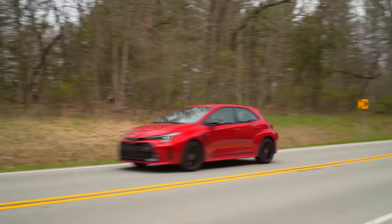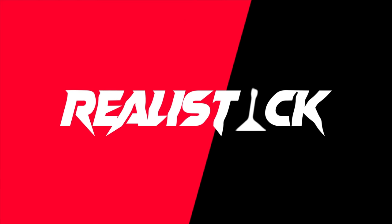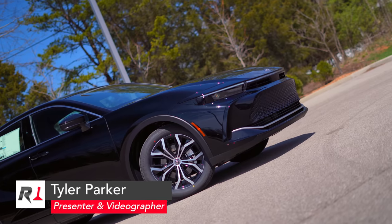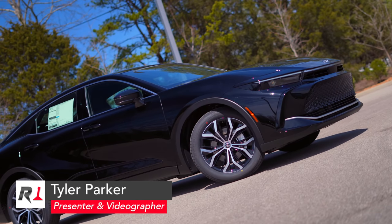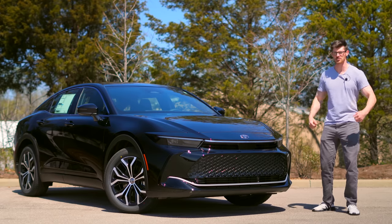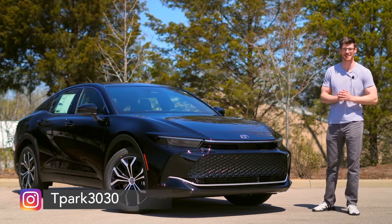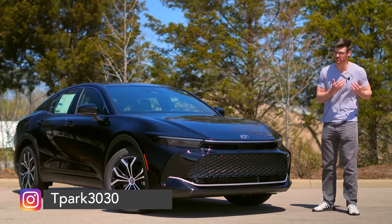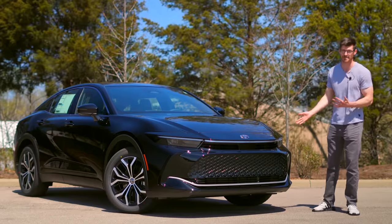With full-size sedans from mainstream brands becoming more of a rare commodity and the Avalon's recent demise, the Crown carries about a sell-me-this-pen kind of energy. Because if you want a full-size premium car with a trustworthy nameplate, this is about it.